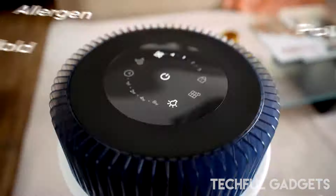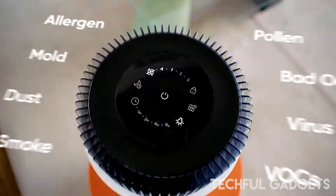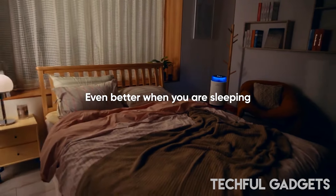The particulate matter PM2.5 sensor detects particles down to 2.5 microns, addressing issues such as bacteria, mold, pet dander, and VOCs. Experience real-time air quality monitoring through the indicator that changes color to reflect the room's air quality, while the smart mode adjusts airflow speed automatically.